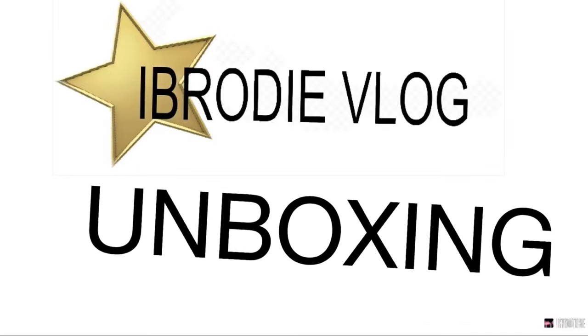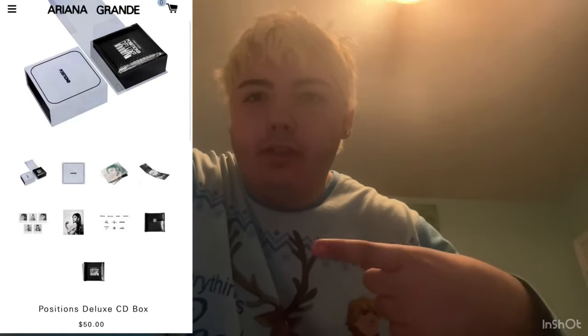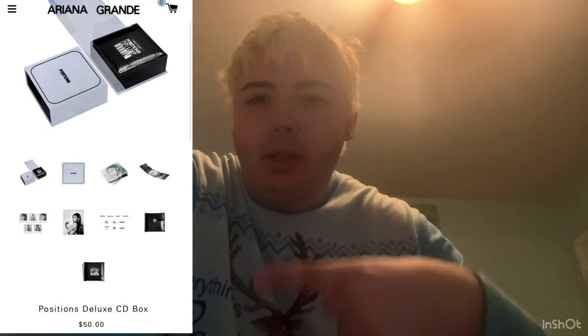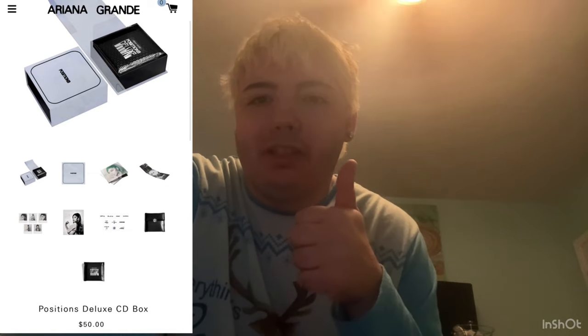What's up YouTube, so I've got something special in store for you today. Excuse my pajamas and messy hair, but later on today we're gonna be unboxing the Ariana Grande Positions Deluxe CD box set. I recently got this off Ariana Grande's online website shop at ArianaGrande.com for $50, but it's here and we'll unbox it.